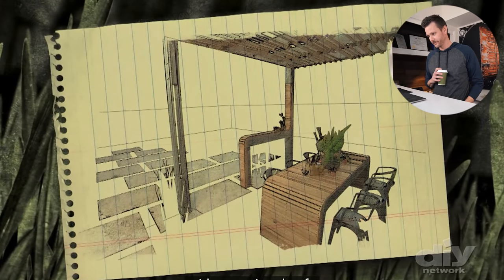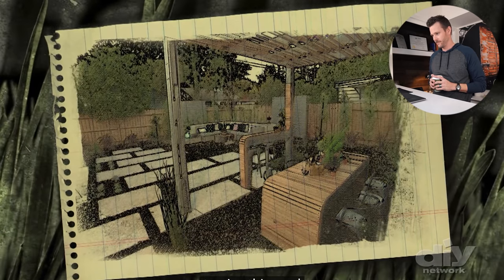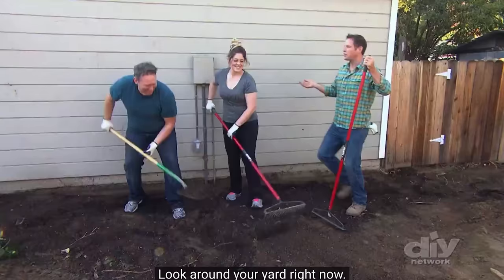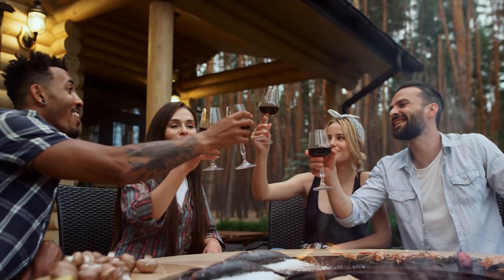Concrete pavers flow out to a lounge area with a sectional sofa and architectural privacy walls. Low maintenance plants surround the space to give the yard a pop of color. What I love about this design is you've got a dining area and then a seating area in the back that anchors the backyard — so after a meal, you move to the back corner to hang out, lounge, and talk with friends.